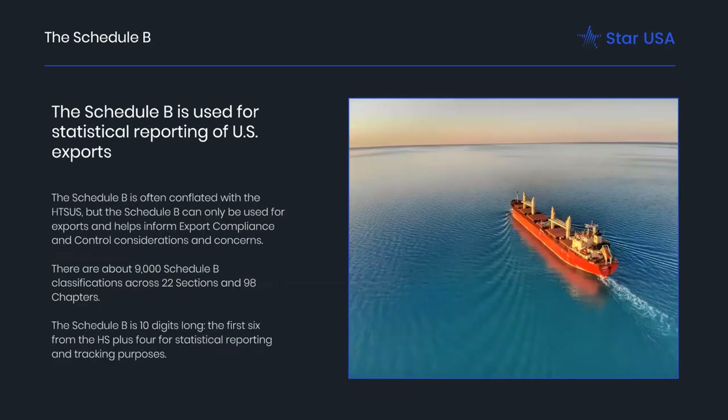Then we have the Schedule B, which is used for statistical reporting of U.S. exports. Most exports can use the HTSUS Schedule A number, but there are specific items that require the export reporting number — those are found in the Notice to Exporters at the beginning of the tariff. Many exporters prefer using the Schedule B because it's simpler than Schedule A; there are only about 9,000 Schedule B classifications across 22 sections and 98 chapters. Import reporting breaks items out in a way that our domestic industry cares about, which is why the complexity is greater on Schedule A than Schedule B.